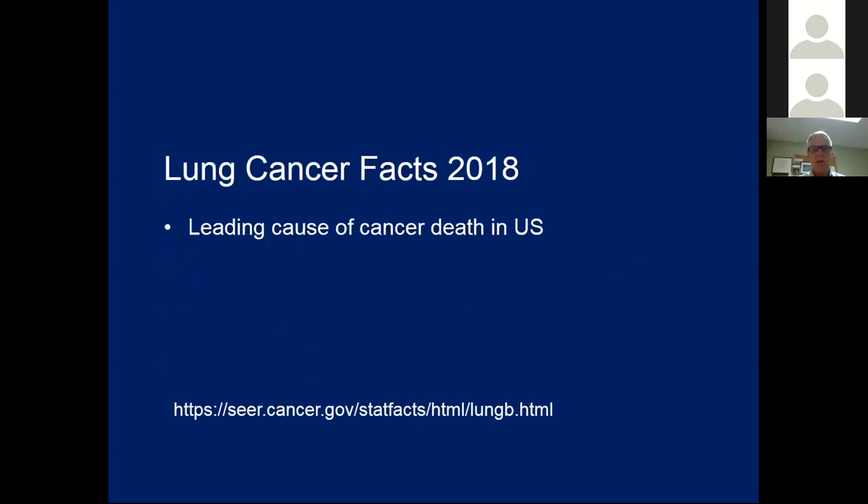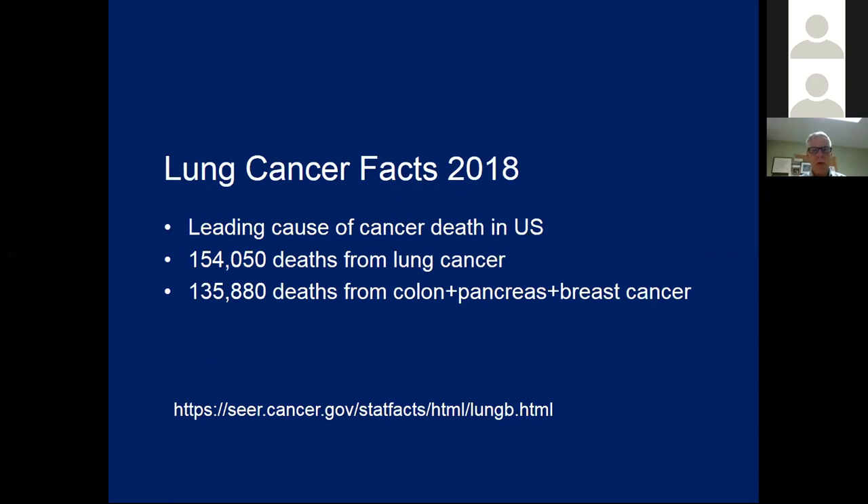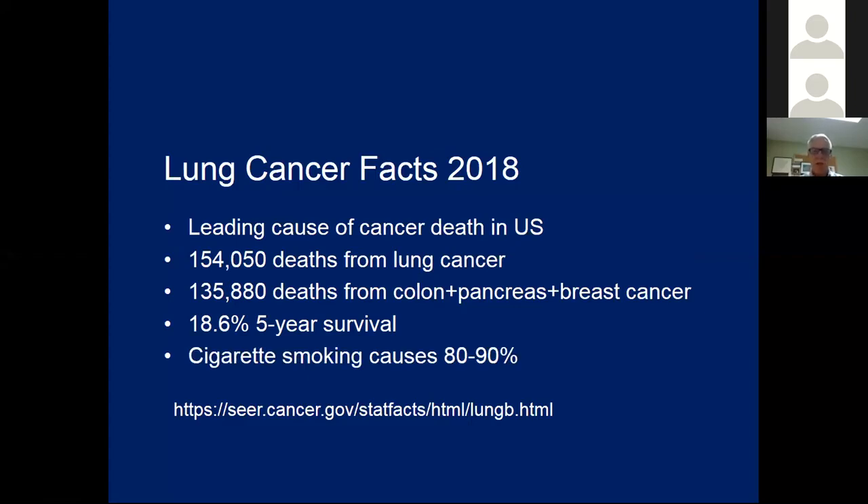Lung cancer is by far and away the leading cause of cancer death in the United States. It is estimated that over 150,000 people died from lung cancer in 2018. If you look at the three next most deadly cancers — pancreas, breast, and colon — they add up to only 135,000. So lung cancer towers over everything in terms of causing cancer death. Overall, the five-year survival is about 19%, because usually when lung cancer is diagnosed, it's advanced. Cigarette smoking causes about 80 to 90% of lung cancer.